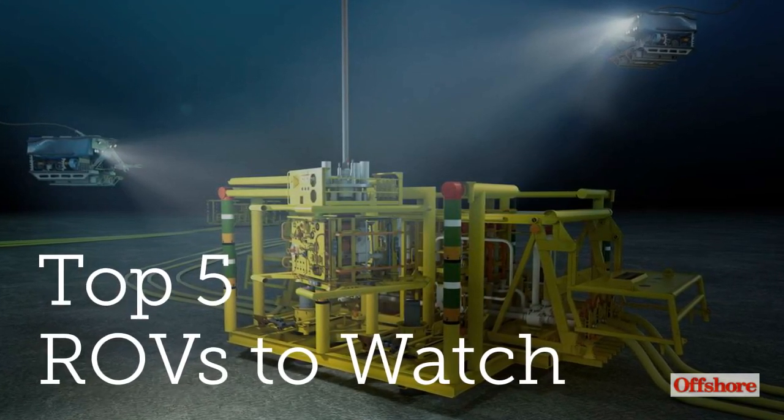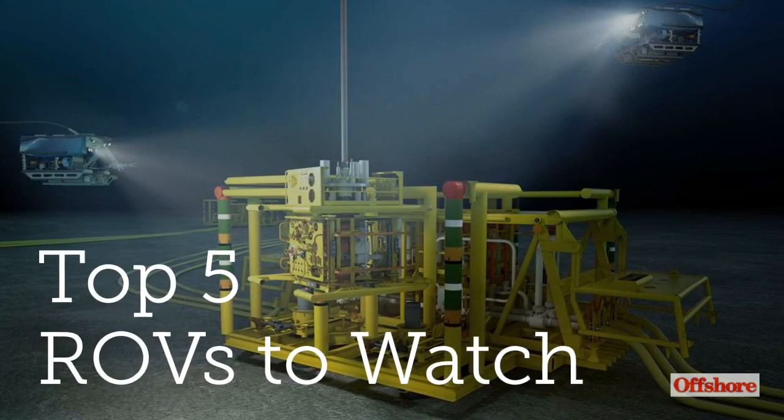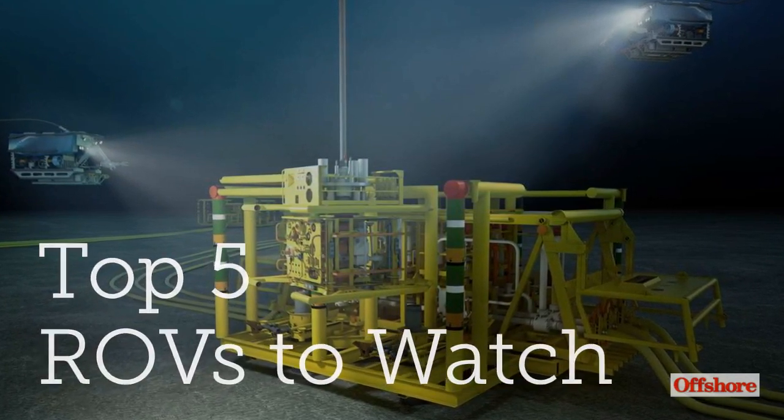This is Bruce Bobeff, Managing Editor for Offshore Magazine, here with the Top 5 ROV Technologies to Watch in 2021.